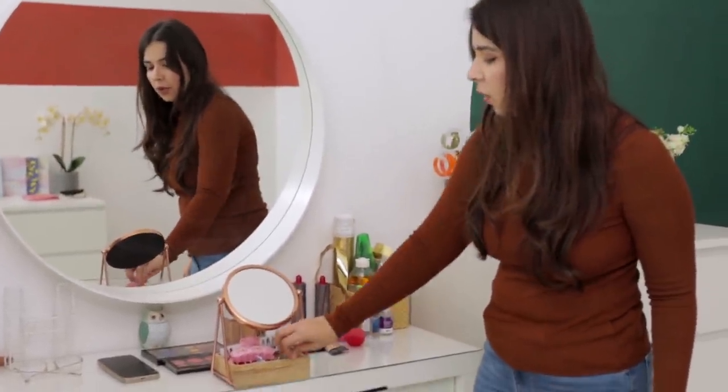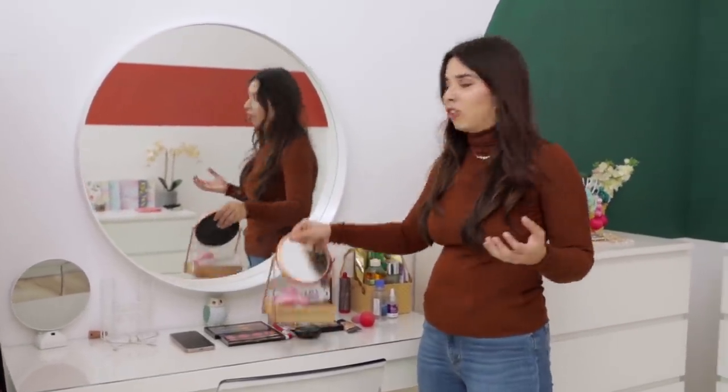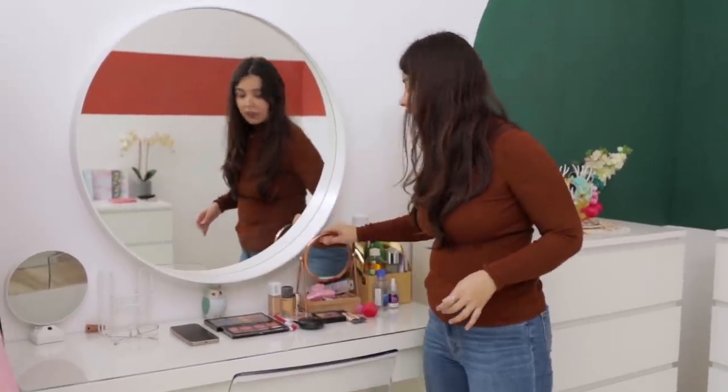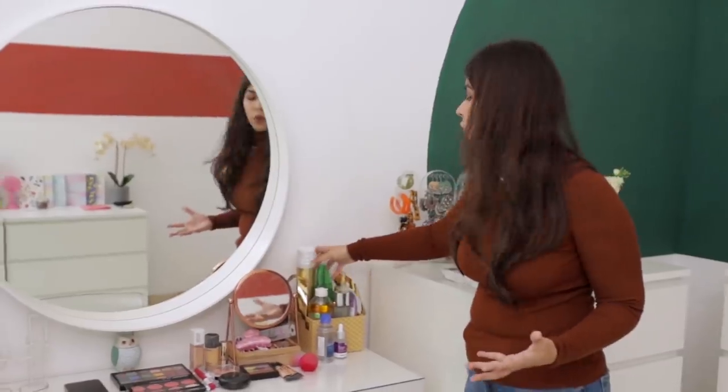In the vanity drawer there are funky hair clips that go well with Indian looks and some paper clips — because if an outfit is super loose I clip it from the back to show how it'll look after getting it fitted. There are also two Dyson attachments here because they were very hot after use and I don't put them back in the box right away while they're still hot, as that's not the right way to maintain them.